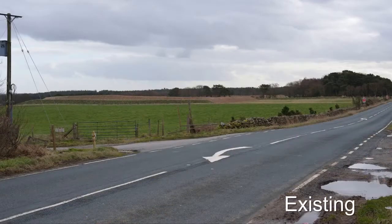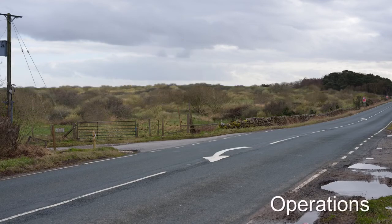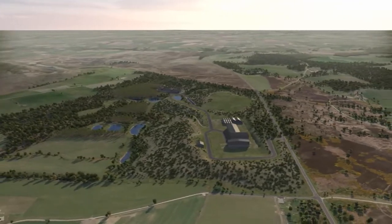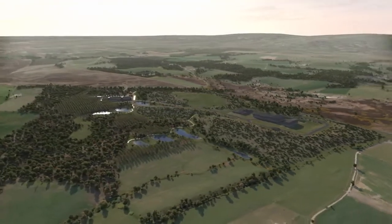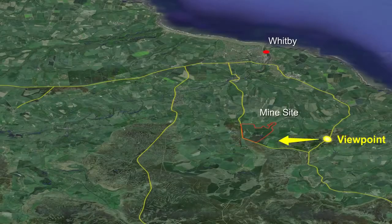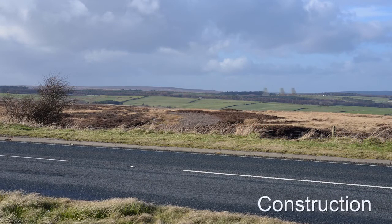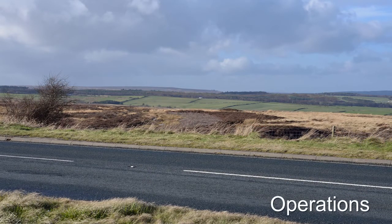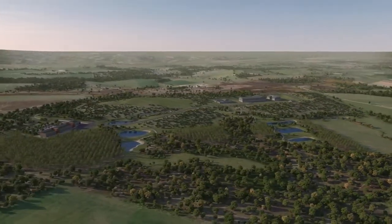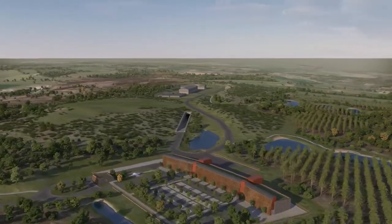Temporary headframes will be required during construction and will be removed when the mine is operational. Permanent shaft headframes and other infrastructure will be located below the surface. Existing trees and woodland will be supplemented by additional screening to further conceal the mine buildings in the local landscape. In the longer term, new planting will help to create richer and more diverse wildlife habitats.